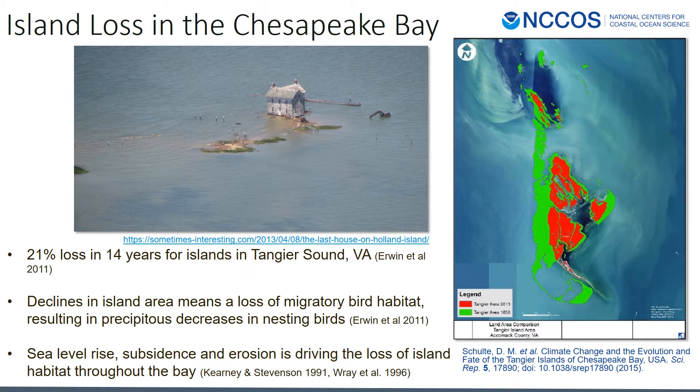The issue is that island loss in the Chesapeake Bay is increasing at an alarming rate. David Schulte and co-authors found a 66% decrease in Tangier Island since 1850, and another study found that islands in Tangier Sound lost 21% of their area in just 14 years. This also resulted in large decreases in nesting bird populations. Sea level rise, subsidence, and erosion are all driving the loss of islands throughout the bay.